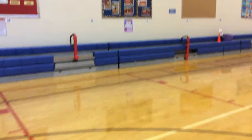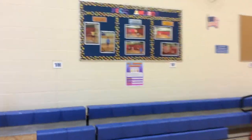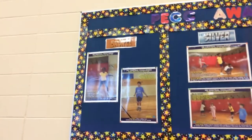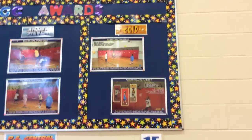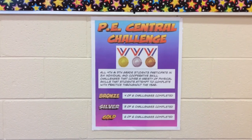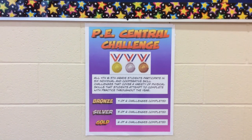Once they pass, I check that off on my list. Once students get four out of six challenges completed, they get their name on the PE Central Challenge Award board at the bronze level. Five challenges earns silver, and all six earns gold. At the end of the school year, I order pins for students to take home if they reach the bronze, silver, or gold level.